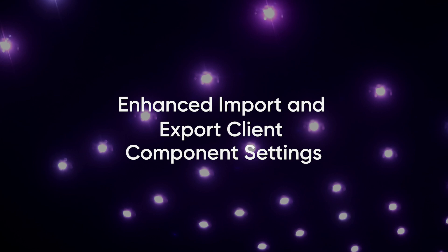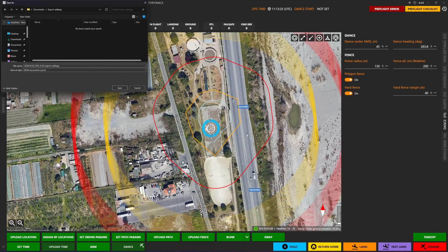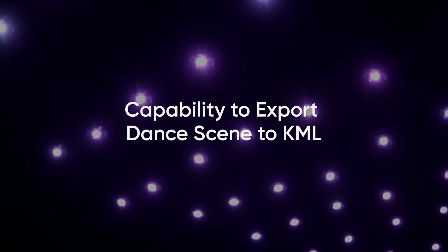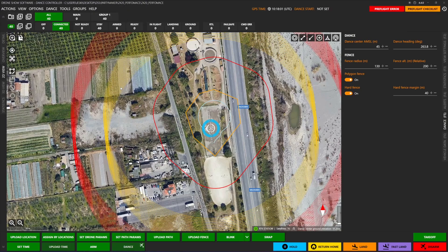Effortlessly maintain consistency across devices with enhanced import and export of client component settings. Export your dance scene to KML format for easier collaboration and streamlined map creation, simplifying flight plan approvals.